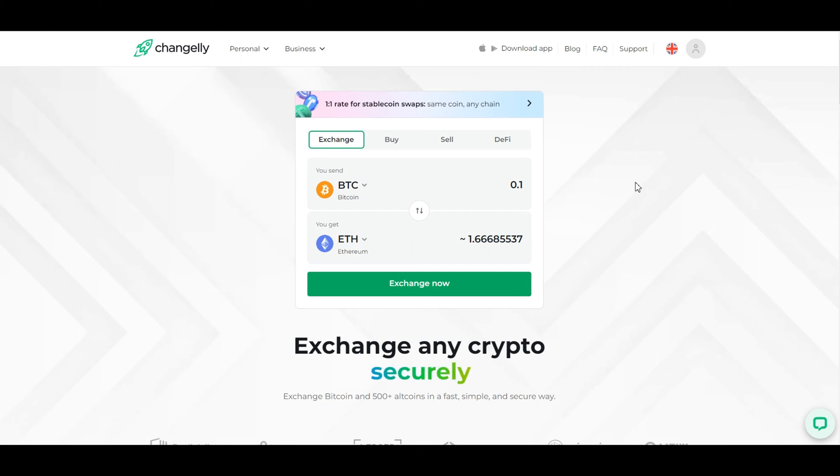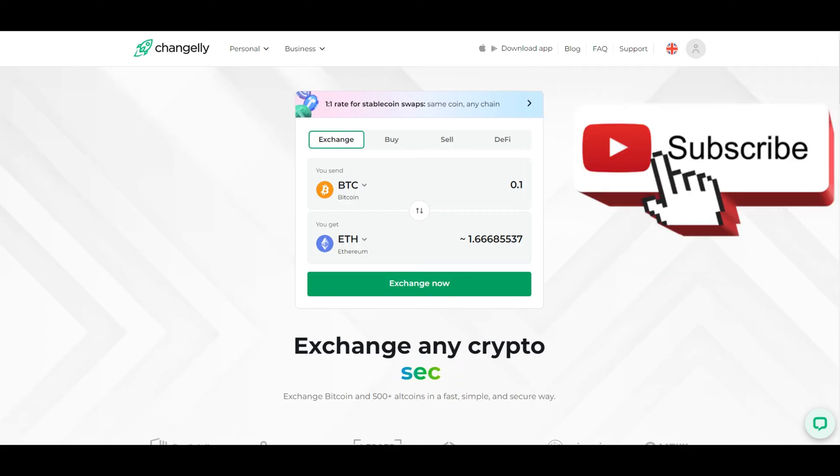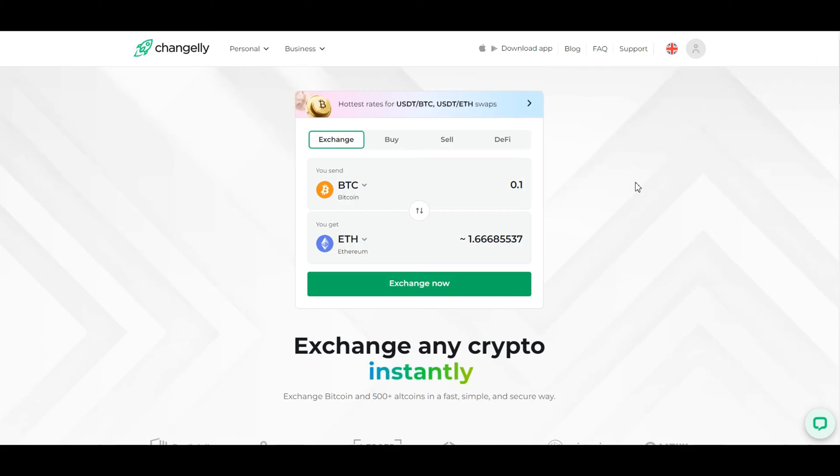Hey everyone, welcome back to Smart Bitcoin Investments. In today's video, we're going to walk you through the process of buying Bitcoin on Changelly. If you're new here, don't forget to subscribe and hit that notification bell to stay updated on all things crypto. Let's get started.